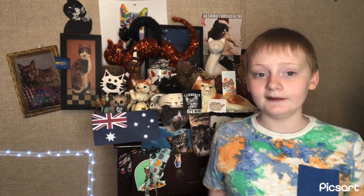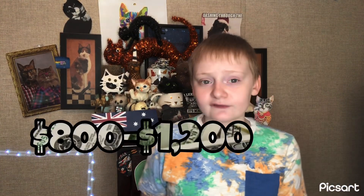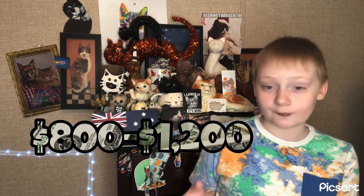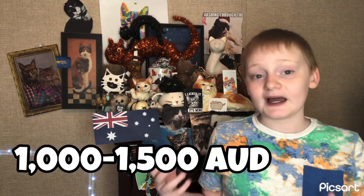How much does the Australian Mist cost? Well, it depends where you're at. If you're outside of Australia, the Australian Mist has a common price of around $800 to $1,200, which is expensive. The common price in Australia is $1,000 to $1,500 AUD, or Australian dollars. Yeah, the Australian Mist, which originates in Australia, costs more in Australia. That's weird.